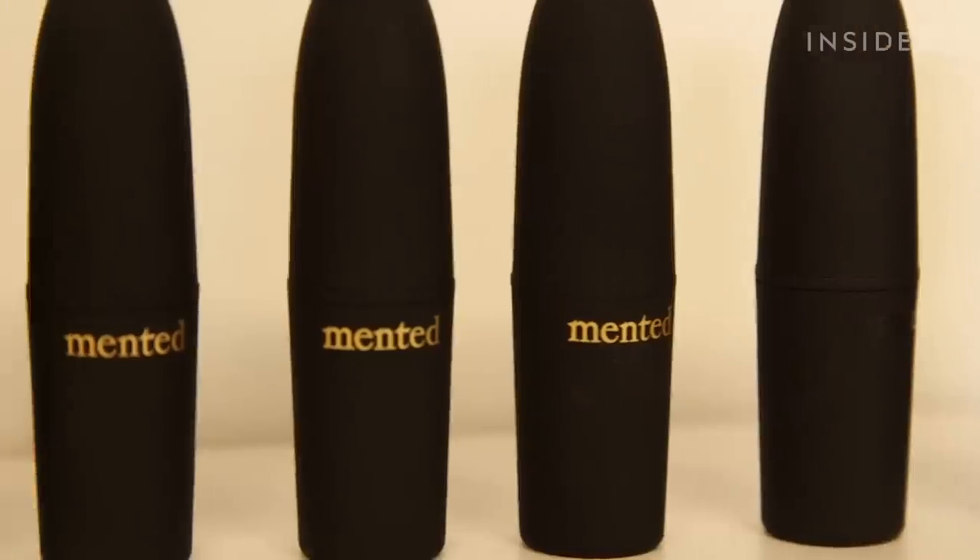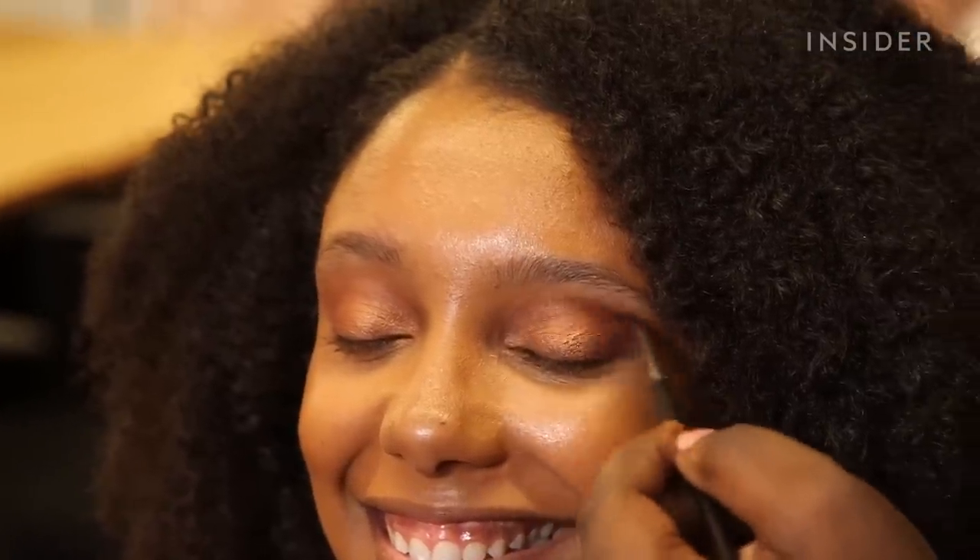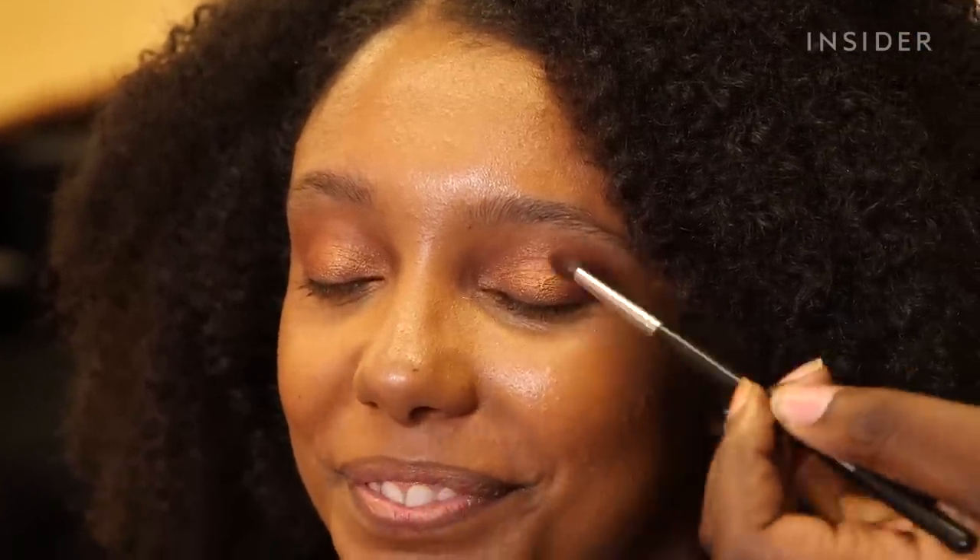We're trying out their foundation, eyeshadow, and nude lipsticks to see if we should swap out the products we normally use for Mented's line. And first of all, this is like the perfect freaking shade.